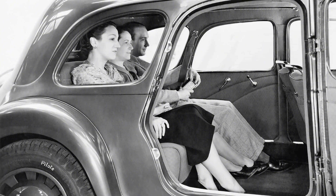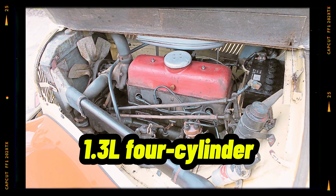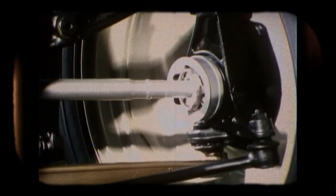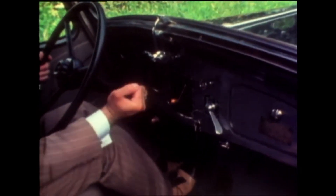Under the hood, the Traction Avant wasn't a slouch either. It came with engines ranging from a 1.3-liter 4-cylinder to a powerful, for the time, 2.9-liter 6-cylinder. The car's low center of gravity, thanks to its sleek unibody design, made it a joy to drive. It was agile, planted, and could corner with confidence — characteristics that most cars wouldn't achieve for decades.